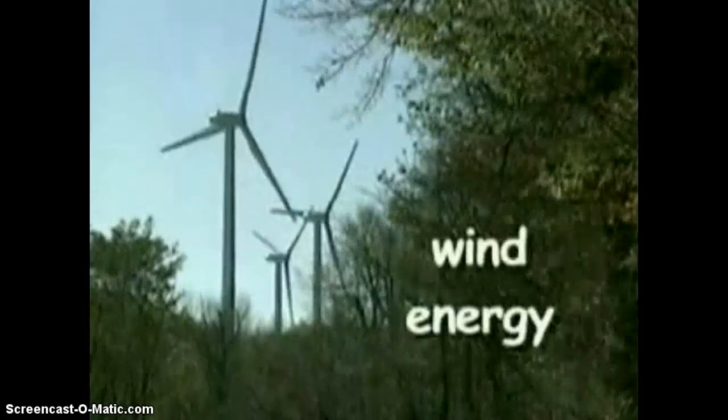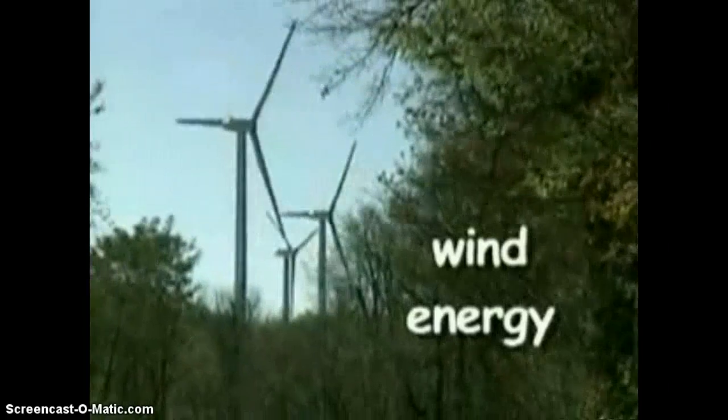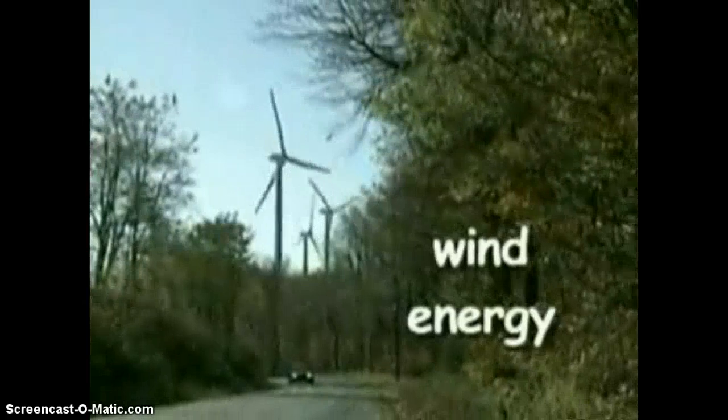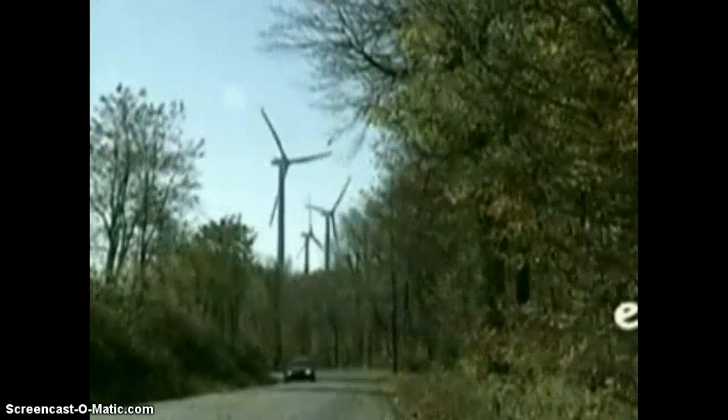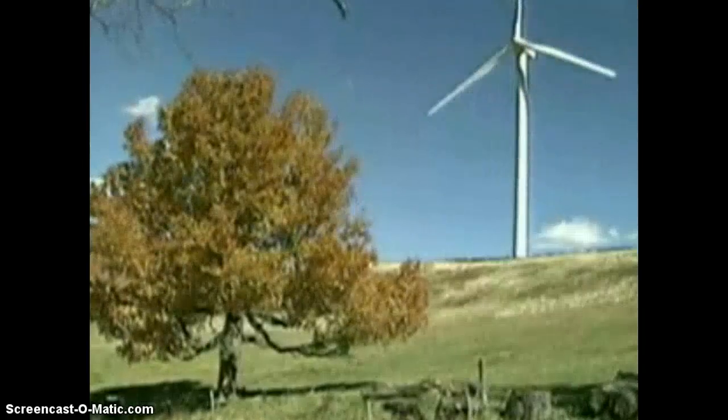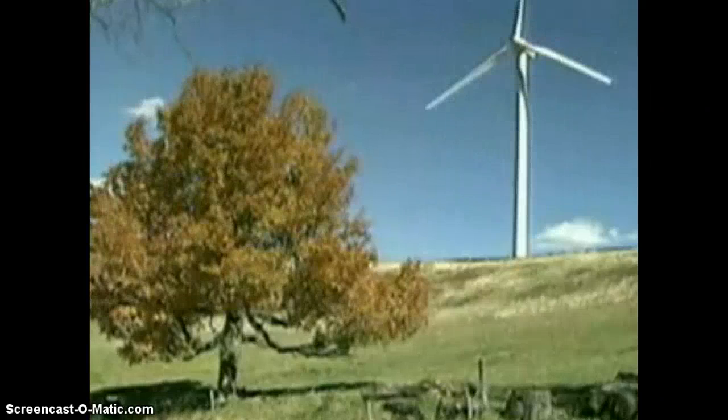Wind turbines can be used to generate electricity. The wind turbine spins in the air and is connected to a generator, which produces electricity. This is a very clean method for generating electricity. There is no waste product, and the only requirement is a steady movement of air provided by the wind.